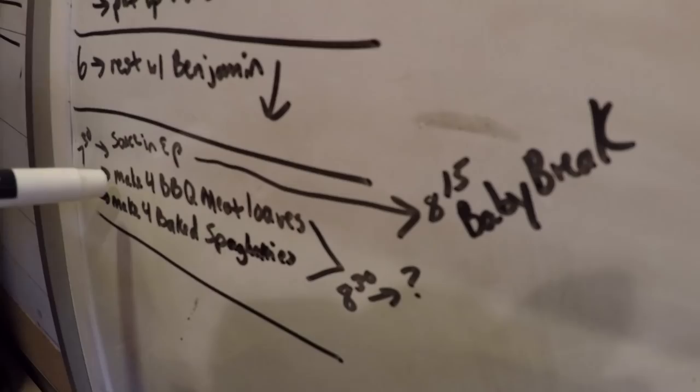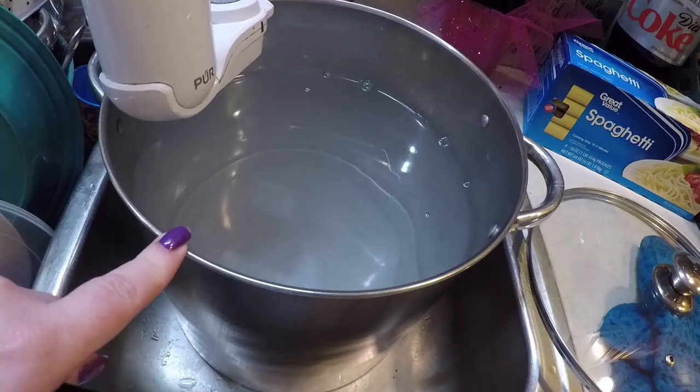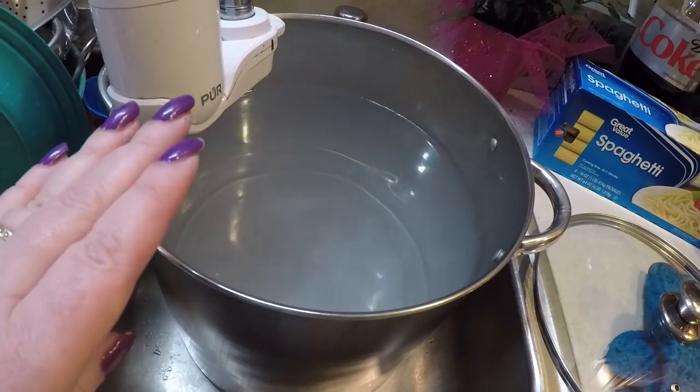Right now I'm filling my big pot — I don't need it that full of water, so I'll dump some out. I'm filling it just to do some regular noodles. While the sauce is going in the pressure cooker, I can get the water boiling and put the noodles in when I get back from getting Benjamin up.